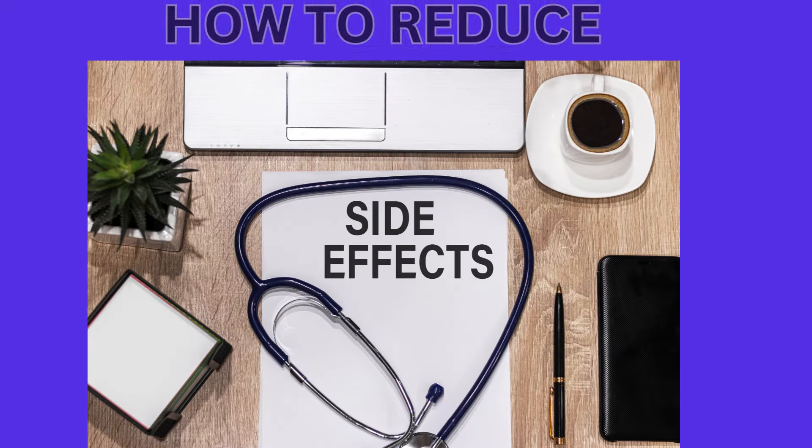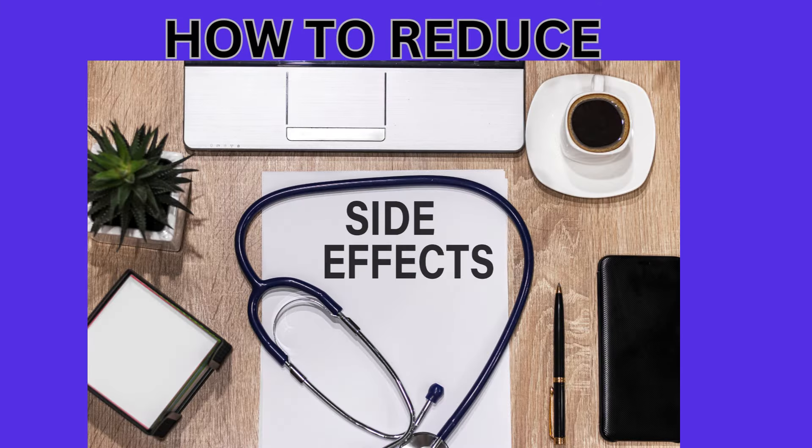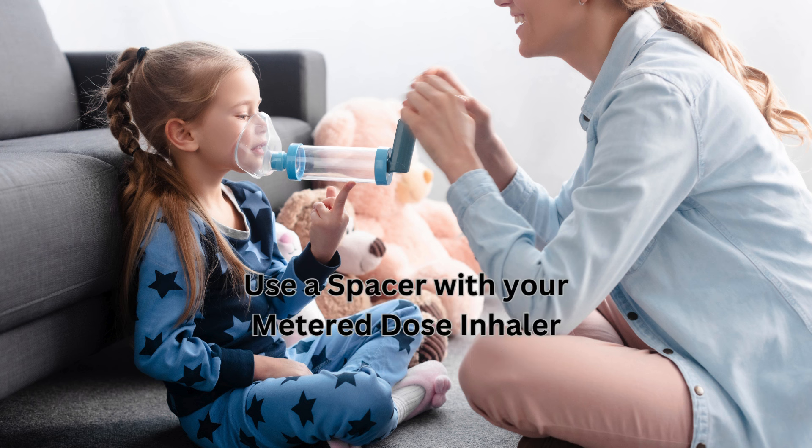The good news is these can often be completely avoided. A good inhaler technique means that the medicine doesn't stay in your mouth and throat, but actually gets down into the airways where it's needed to work.